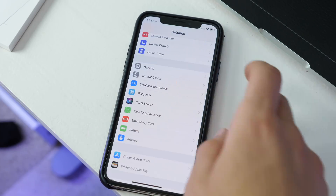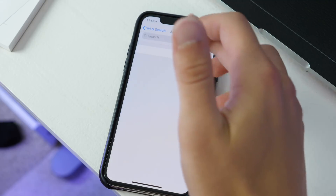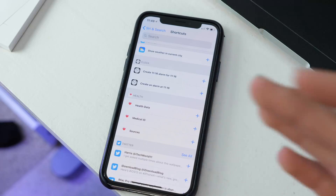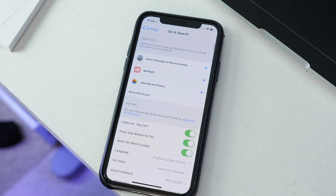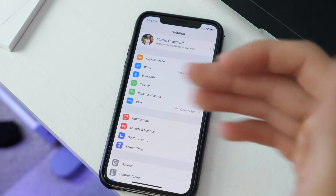There are new Siri Shortcuts, which are supposed to be a standalone application but aren't available yet. For now there is just a toggle where you can see some options. The idea is that you set a custom command for Siri — for example, saying 'beach' could automatically tell you the weather, remind you to put on sunscreen, text someone that you're leaving, and get you directions.